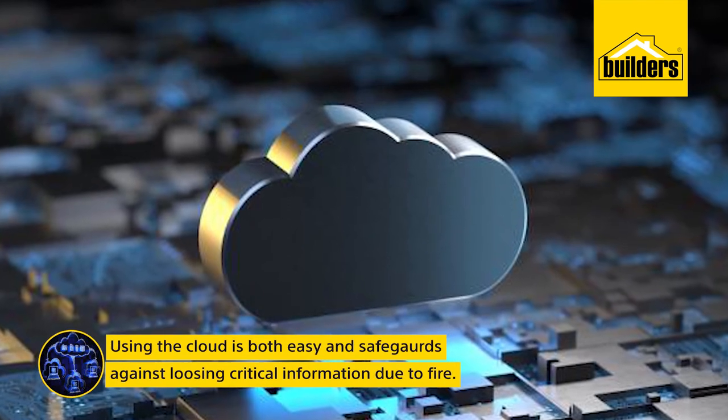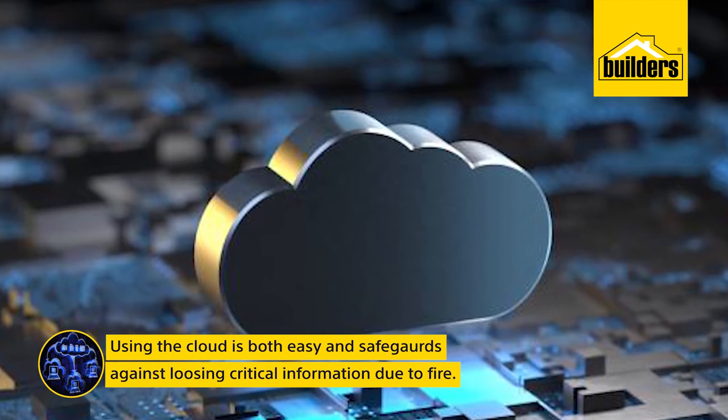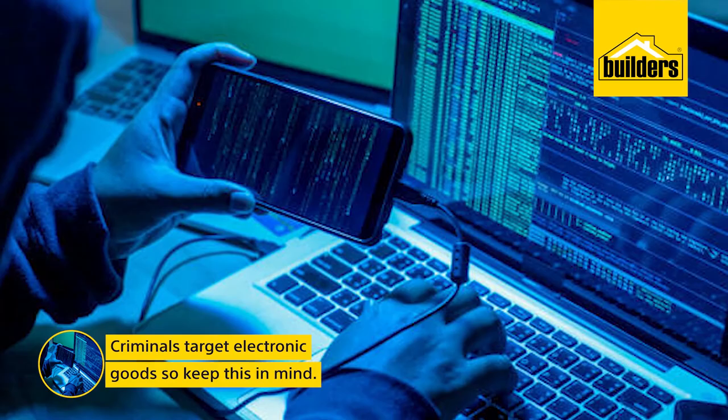Using the cloud is both easy and safeguards against losing critical information due to fire, loss, or theft. Criminals target electronic goods, so keep this in mind.